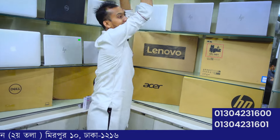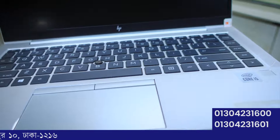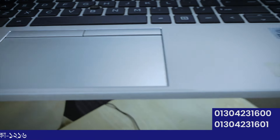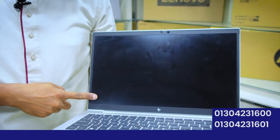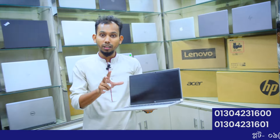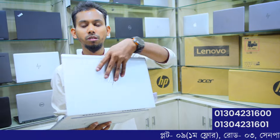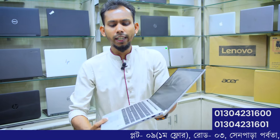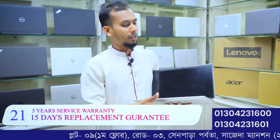The HP 840 G7 model features a Core i5 10th generation processor with nano bezel display — Full HD Plus IPS panel display. It comes with 16GB RAM and SSD storage, available at 21 Technology.